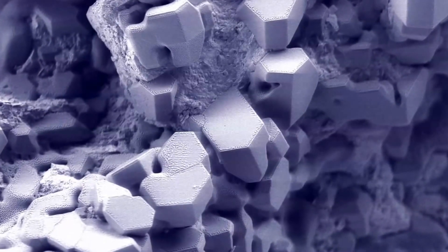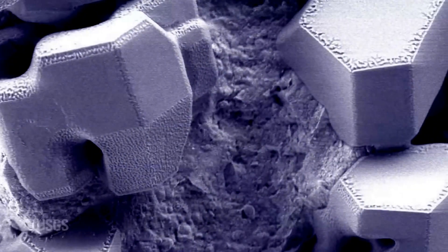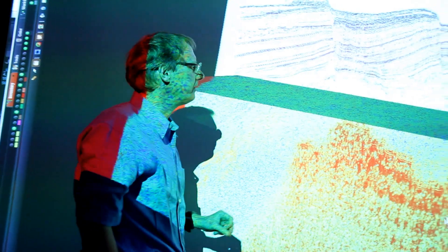Methane hydrates are a huge potential energy resource. There's an estimate that there is 7,000 trillion cubic feet of methane available in these hydrate reservoirs in the Gulf of Mexico alone. To give you a sense of what that means, that's 250 years' worth of gas given our present consumption rates in the United States, so it's a tremendous potential supply.